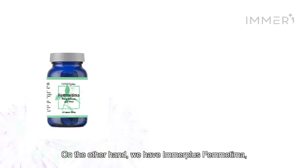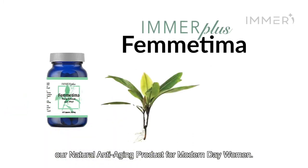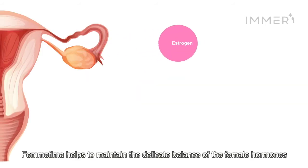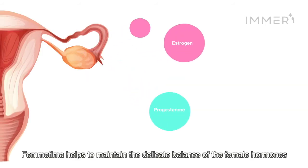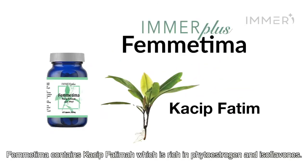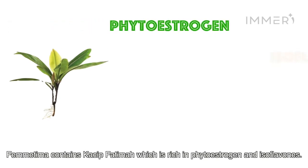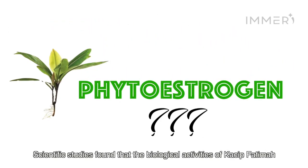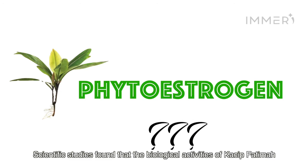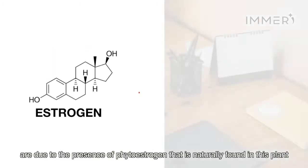On the other hand, we have Immel Plus Femtima, our natural anti-aging product for modern-day women. Femtima helps to maintain the delicate balance of the female hormones, hence helping to reduce the signs of aging. Femtima contains Kachipatima, which is rich in phytoestrogen and isoflavones. Scientific studies found that the biological activities of Kachipatima are due to the presence of phytoestrogen that is naturally found in this plant.